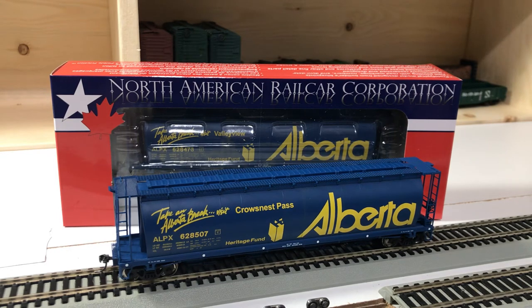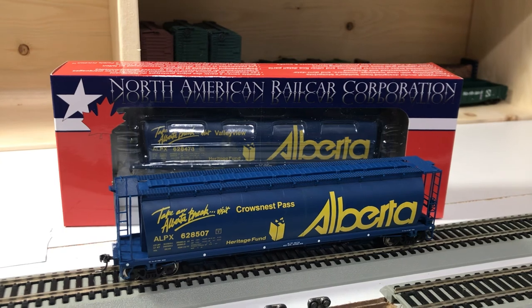They're still producing different ranges of cars. There are some boxcars coming out very soon, and overall I'm very impressed. I'll leave it at that today — I hope you enjoyed my short little video and have a good day.